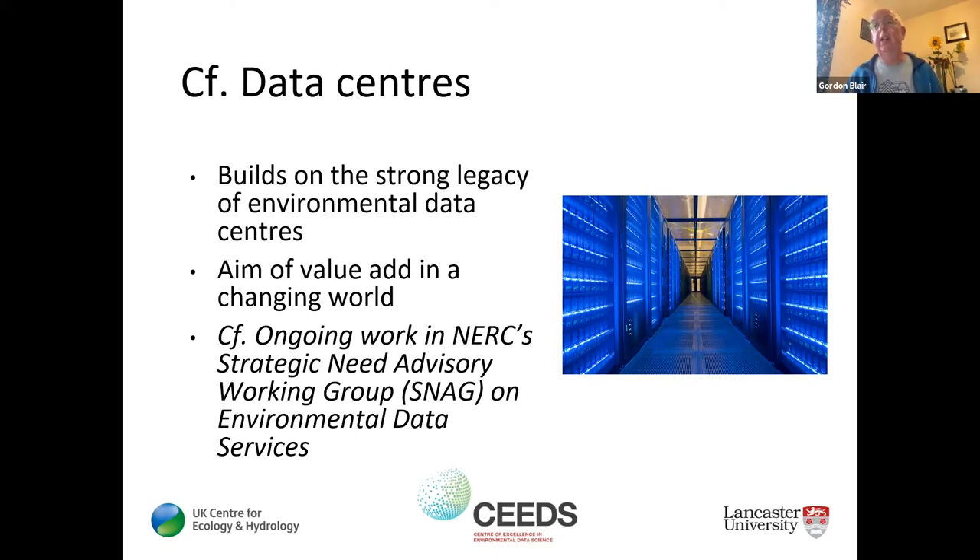The working group is looking for input and in particular there's a survey open at the moment — please consider responding to it. Charlotte has posted a link in the chat. Data centers are not a stationary beast; they are evolving and important going forward. What we are talking about with virtual labs is something we believe is complementary and adds value to the wonderful work in data centers.